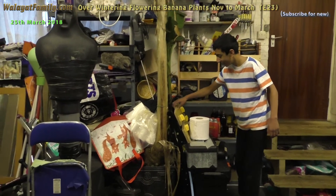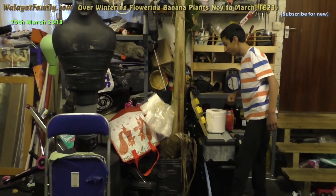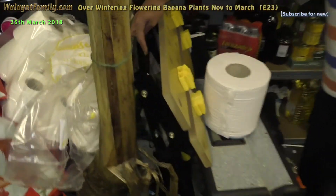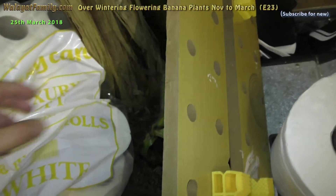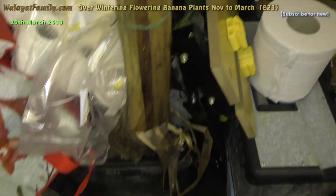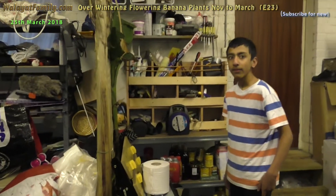All of the others left outdoors died. There's a little small one - alive and green. They survived in the garage, but all of the ones left outdoors are dead.